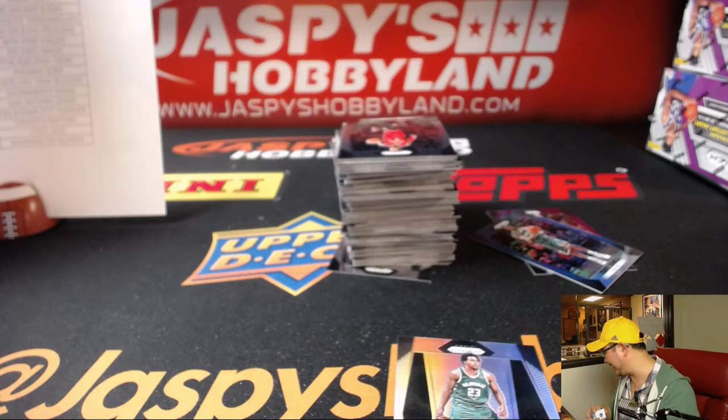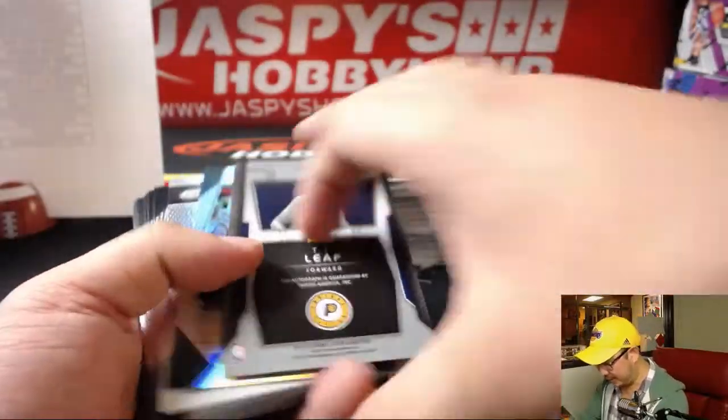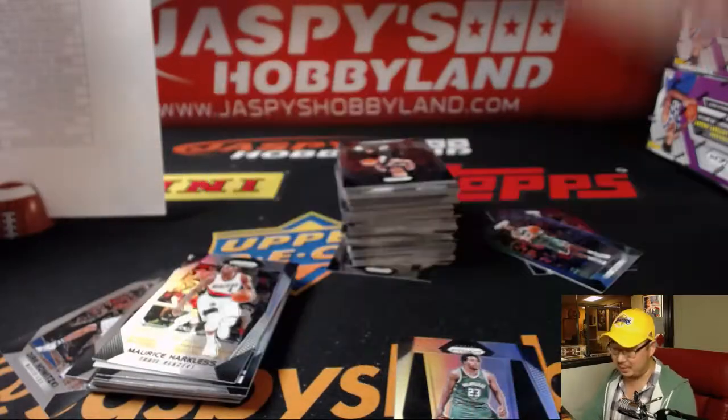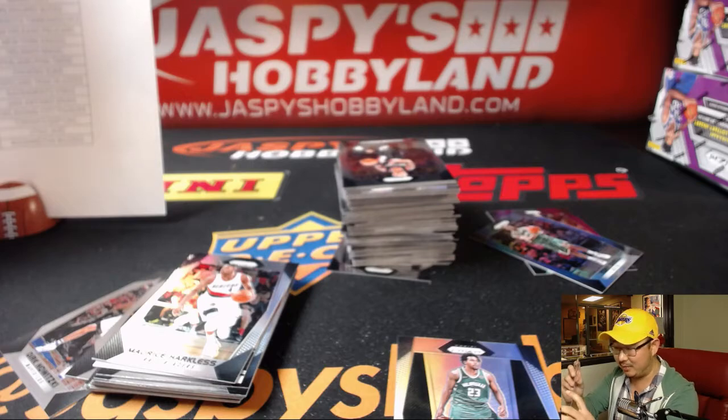Kardashian effect, Todd? Are you suggesting I'm like a Kardashian and that people just want to glom off of me? There's TJ Leaf again — Jeremy 33 starting his TJ Leaf PC, whether he likes it or not. Thanks, Ziggy. How's it going, man?